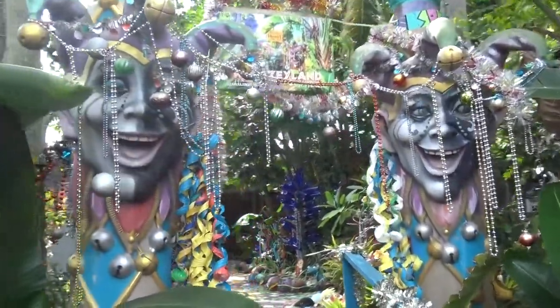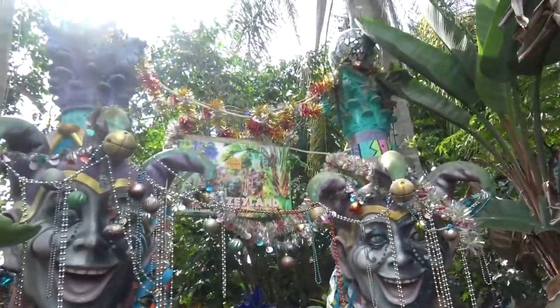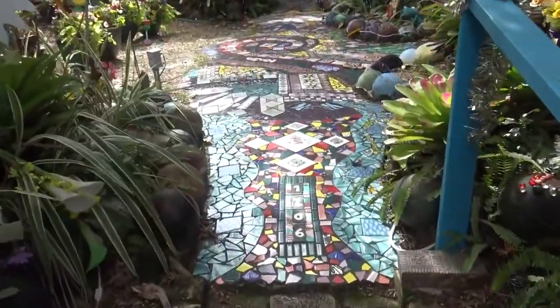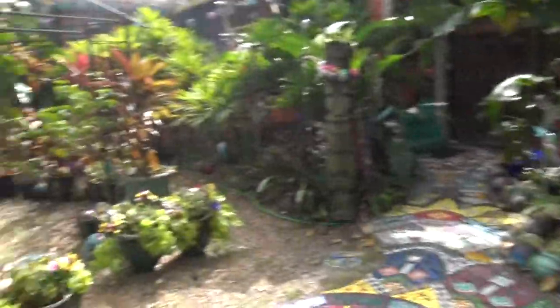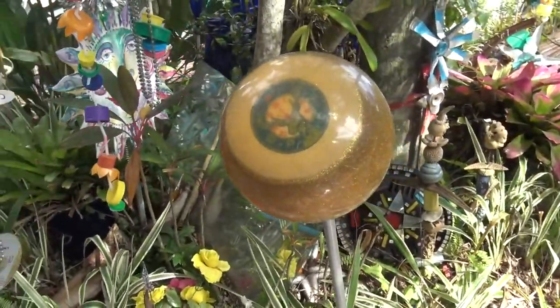Fun Mardi Gras entrance feel with these big court jesters and the beads. Now they don't just create art for their house — they actually helped found and run the Safety Harbor Arts and Music Center, which I always appreciate when people want to further the arts community.